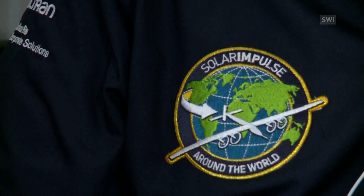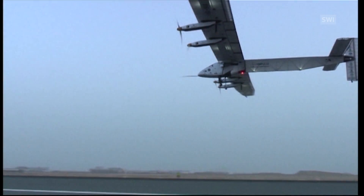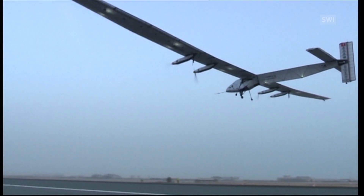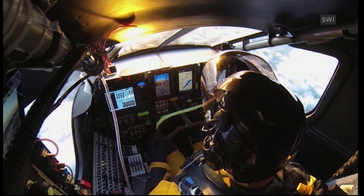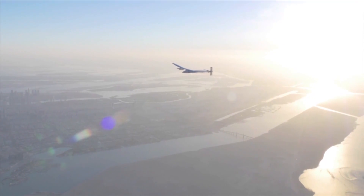With so little sun in winter, Switzerland had to be ruled out as the starting point. One big hurdle for Solar Impulse will be the crossing of the Pacific and the Atlantic, which requires five days of non-stop cloudless weather.